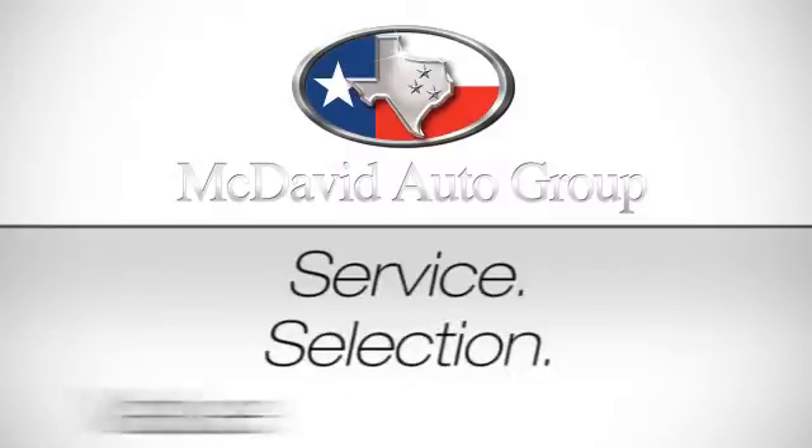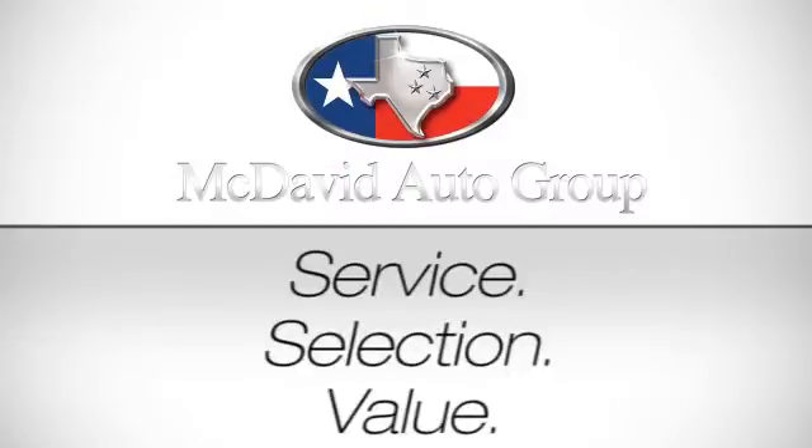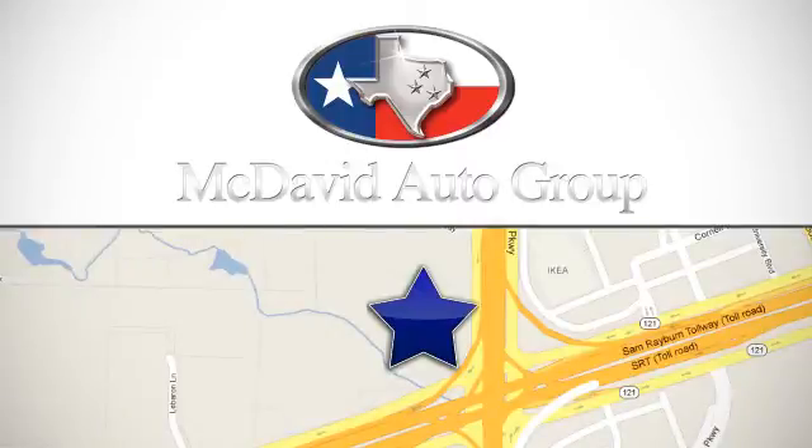Service. Selection. Value. Only at David McDavid Honda of Frisco. We're conveniently located at 1601 Dallas Parkway in Frisco, Texas.